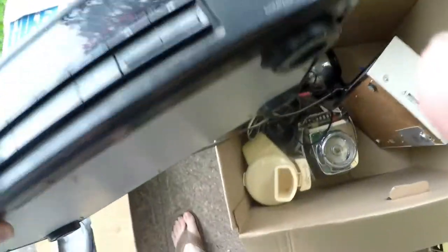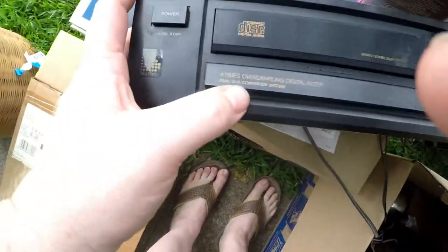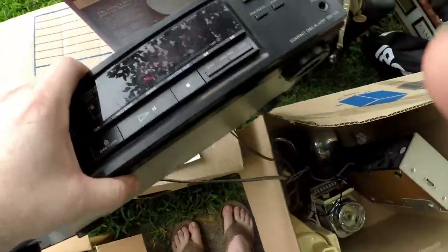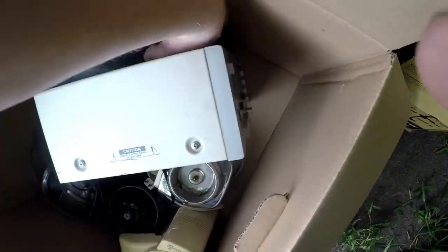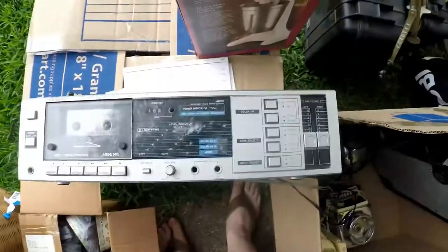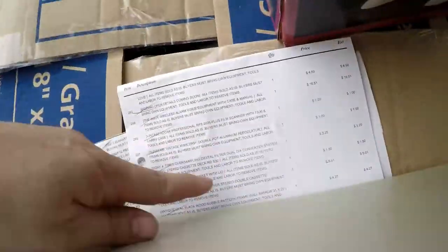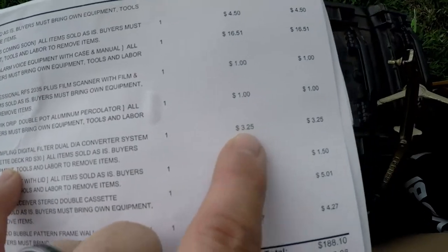The last thing I got is this thing — the cords are tangled up. This is a Sony compact disc player with four times oversampling digital filter. I got this — it's dusty but not in bad shape. And then I also got this one — a Sanyo stereo cassette deck RS30. I don't think these are worth a ton, but they're not in too bad of shape. For the Sony and Sanyo, I paid $3.25 for that.